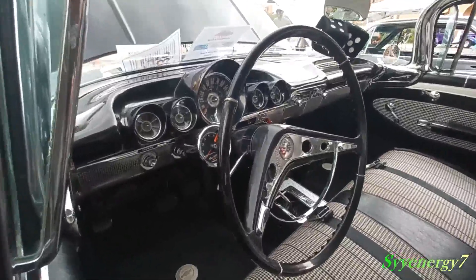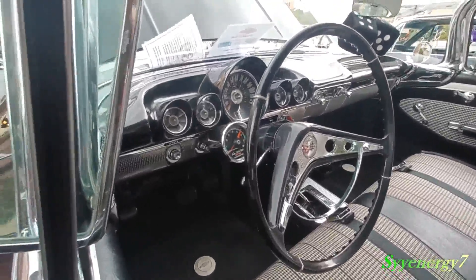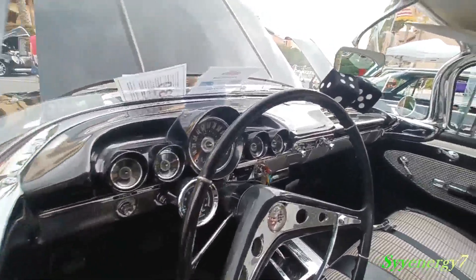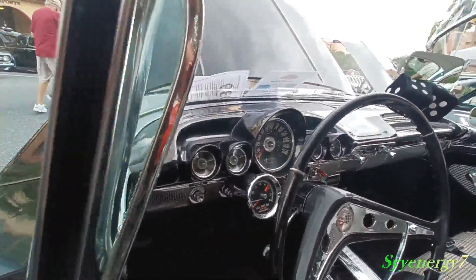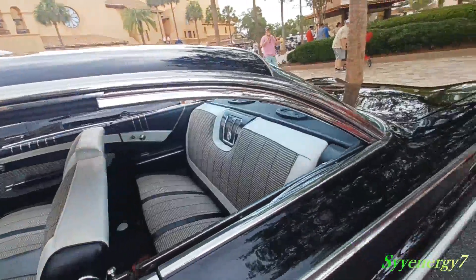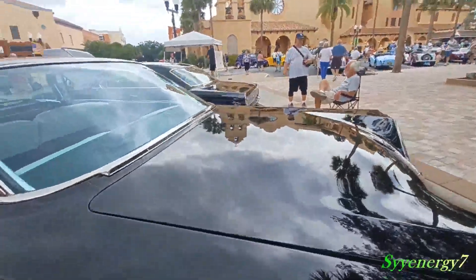4-speed transmission, tachometer, and notice the gauges are sort of like pods that stick out, which is cool. And you look at how this car really has the convertible look — but that's a hardtop when it's open like that.